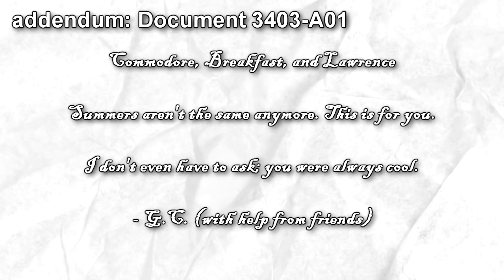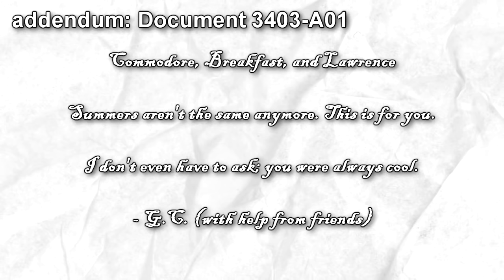Addendum — Document 3403-A01. The inscription reads: 'Commodore, Breakfast, and Lawrence — Summers aren't the same anymore. This is for you. I don't even have to ask. You are always cool. J.C. With Help From Friends.'